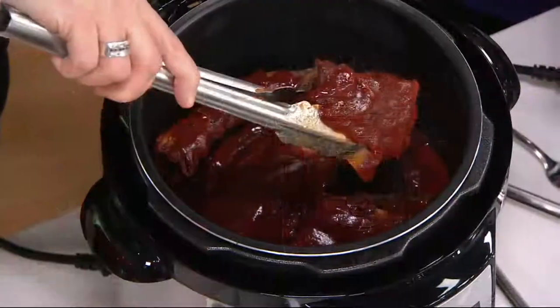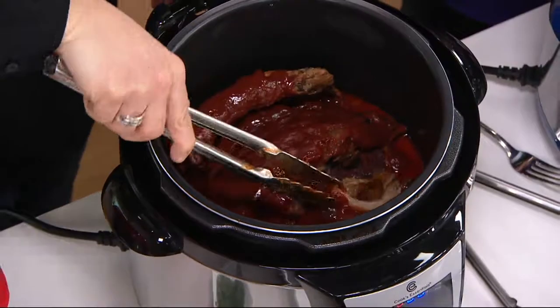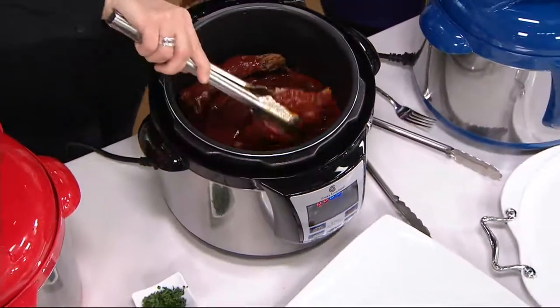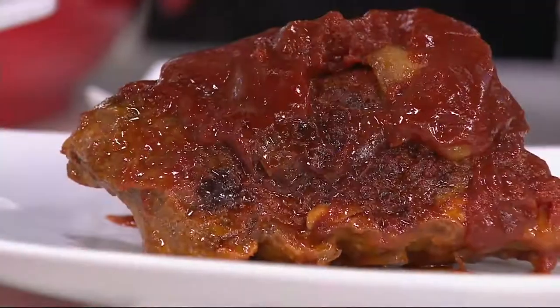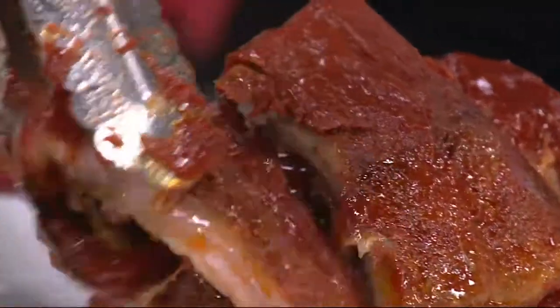Pressure cookers have come so very, very far. When I was growing up, my mom had one of those stainless steel pressure cookers with the little wiggly thing on the top — she said, don't touch it! These you just plug in and there are preset buttons, so you don't even have to guess at what you're doing.